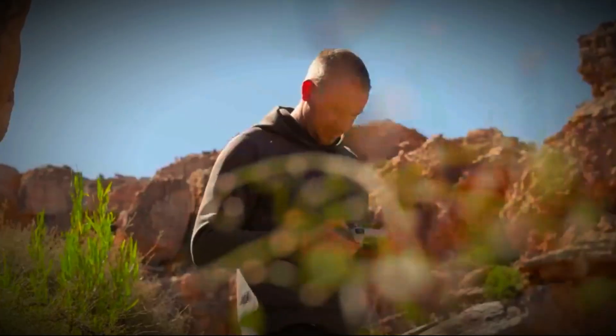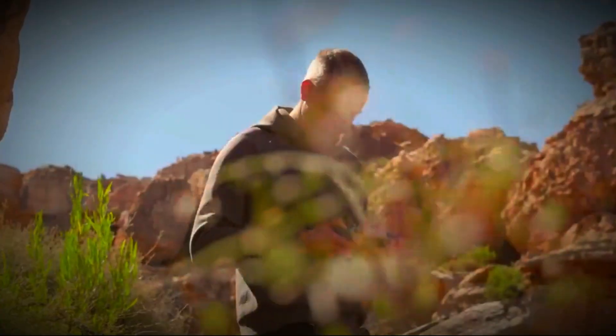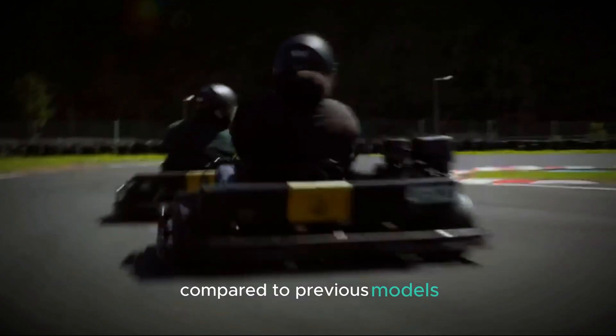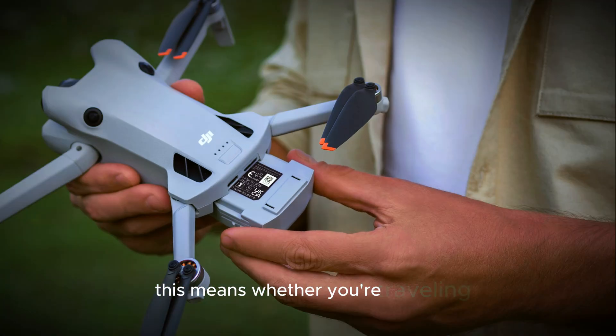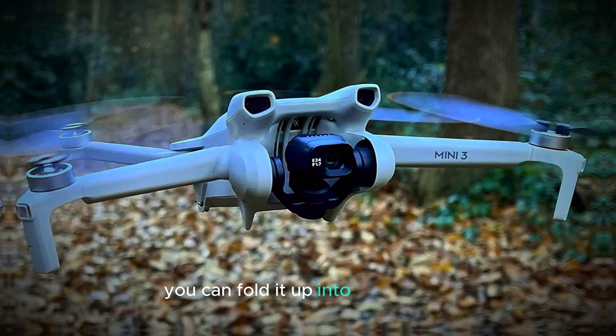One of the standout features of the DJI Mini 5 Pro is its remarkable portability. DJI has worked hard to make this drone more compact compared to previous models. It now boasts a foldable design that allows it to be easily packed away when you're not using it. Whether you're traveling, hiking, or just heading out for a quick photo shoot, you can fold it up into a small size.